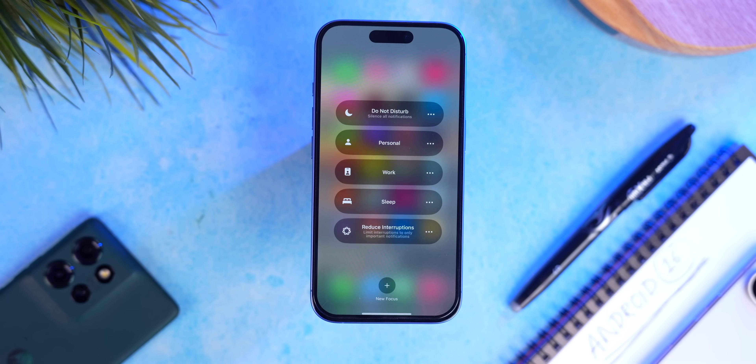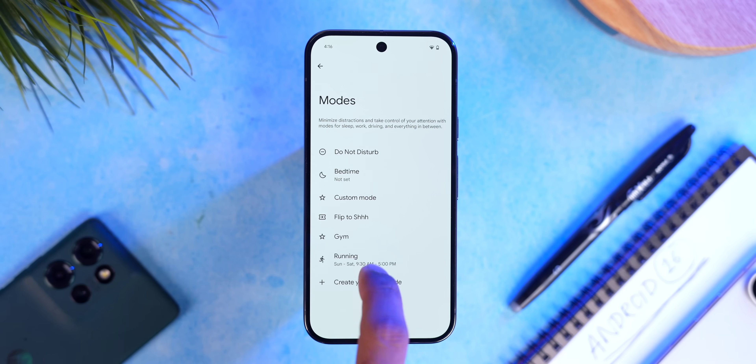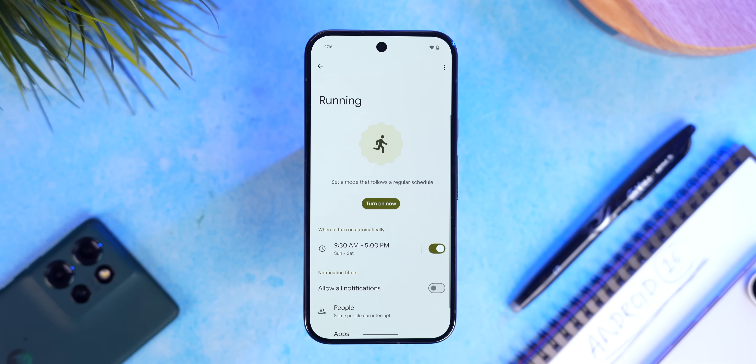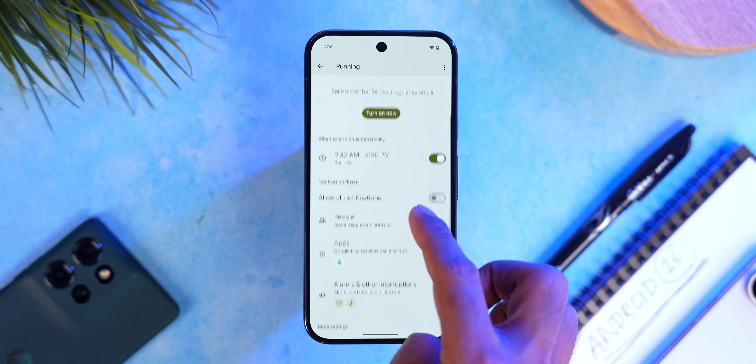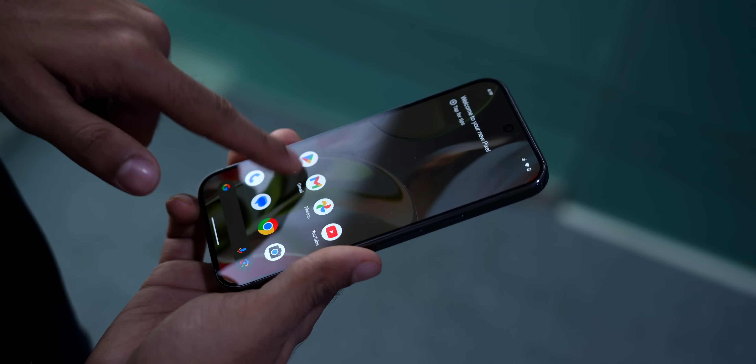Talking about Apple, now there are DND modes. You can see modes in quick settings and create your own mode — suppose 'running'. You can decide what time this mode activates, like 8 to 9 in the morning, who can call or text you, whether the screen uses dark mode, and lots more. You just tap to activate it or it automatically activates at the set time. It's basically DND but much more customizable and personal.